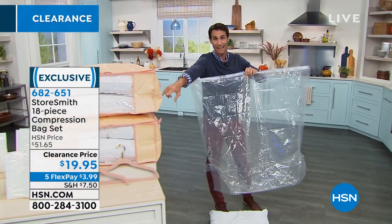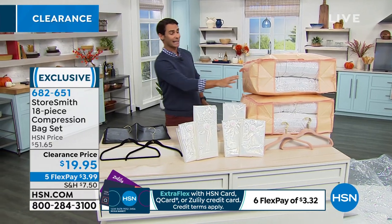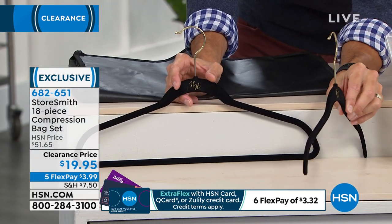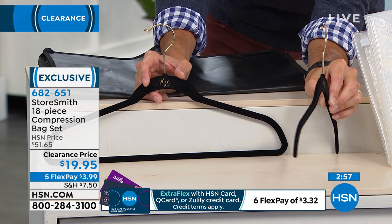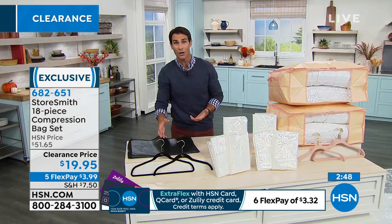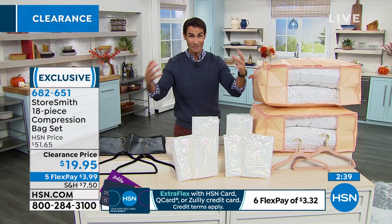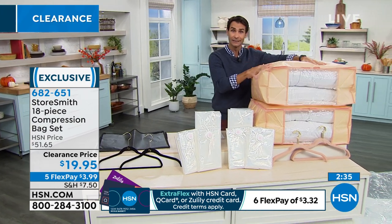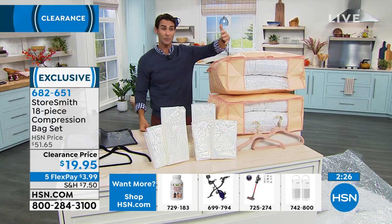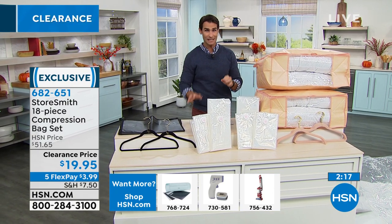You're getting two totes and the huggable hangers. All you have to do is choose your color — blush or black. Only about 200 left in the blush. The huggable hangers are ultra thin — if I turn them to the side, look at how thin they are. You're reclaiming all that space back in your closet. They're designed to keep the integrity of even a light blouse or a heavy coat and have a long neck hook for turtlenecks. All of this for $19.95 — normally $51 at HSN if bought individually — on five flexible payments of $3.99.